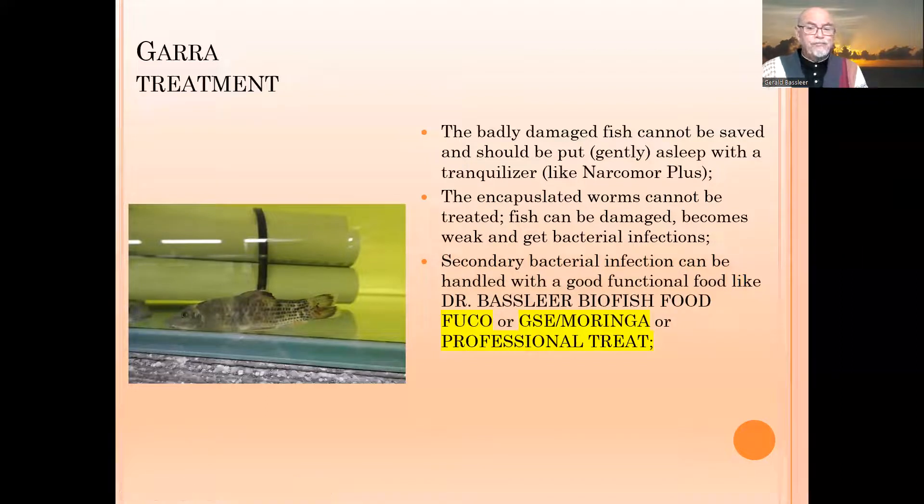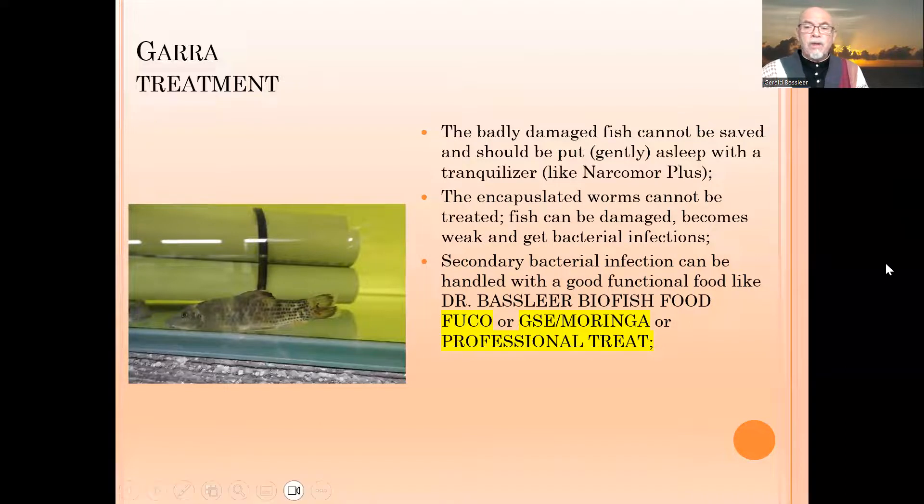You can treat at the beginning of an infection with a good functional food, like Dr. Bassleer Biofish Food, or grapefruit seed extract with moringa, or the professional treat that helps the fish achieve better defense, better repair, and a better immune response.